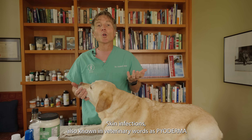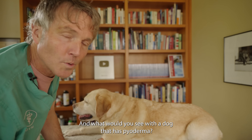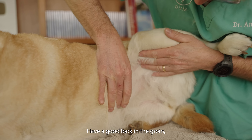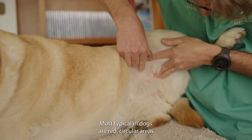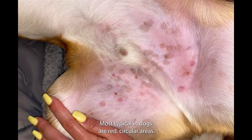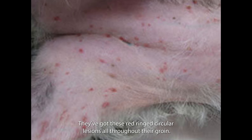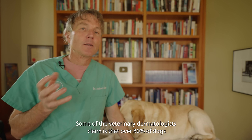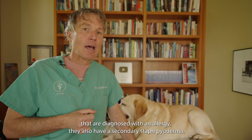Skin infections, also known in veterinary terms as pyoderma, are very common in our dogs, especially dogs that have allergies. The most typical spot to see lesions is in the groin. Have a good look into the groin, especially the areas where the hair is thinning — that's the easiest place to see the lesions. Dogs get circular, red ring lesions throughout the groin. Many clients think their dog has ringworm, but that's not ringworm. Most commonly, that's a staph skin infection — your dog has pyoderma. Some veterinary dermatologists claim that over 80% of dogs diagnosed with an allergy also have a secondary staph pyoderma.